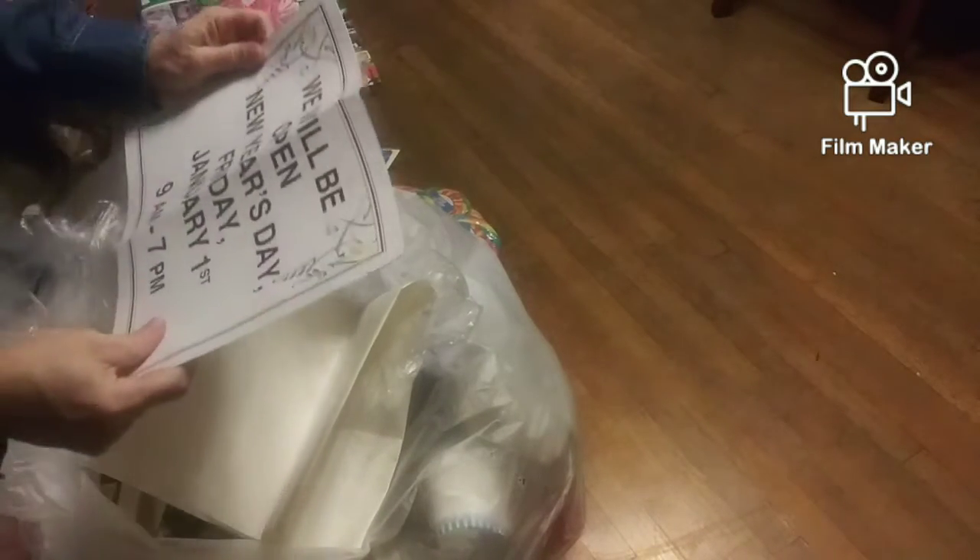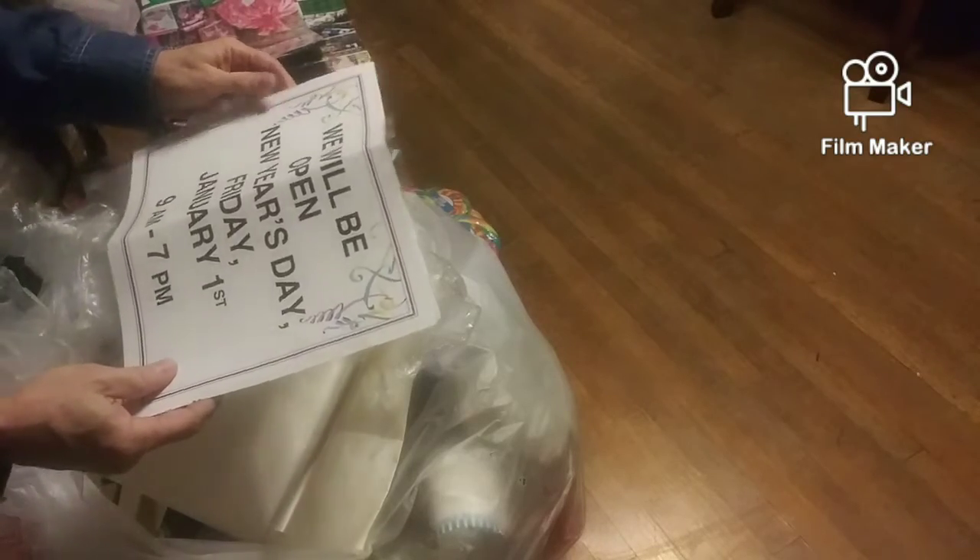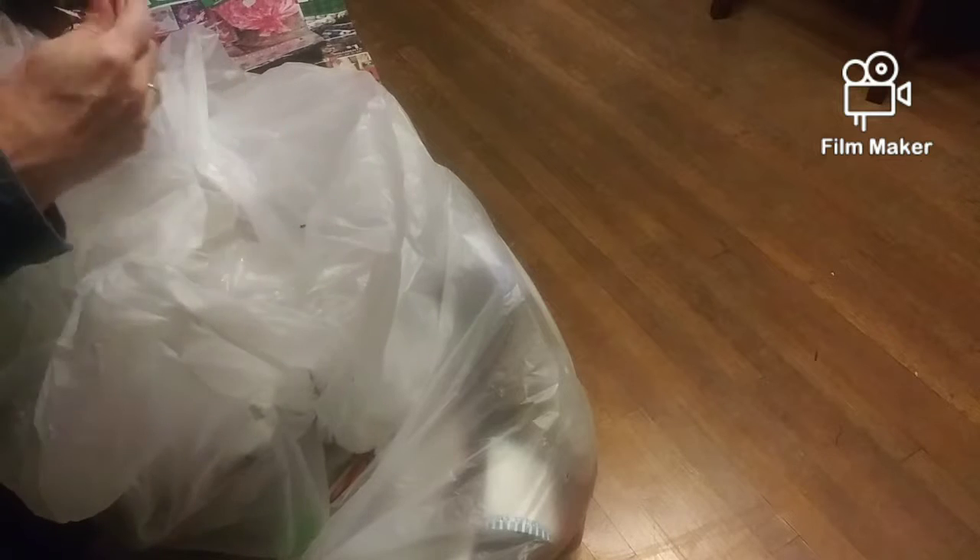Let's see what else is in here. Let me wipe my hands off. This is trash. Let's see what this says — we will be open New Year's Day, Friday, January 1st. I don't think there's anything else in this little sack here. Oh, there's another lotion. Here's another sucker. There's another sucker. I will wipe these all down. That one looks like it might be wet inside.